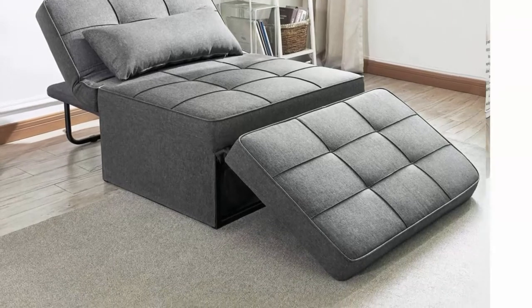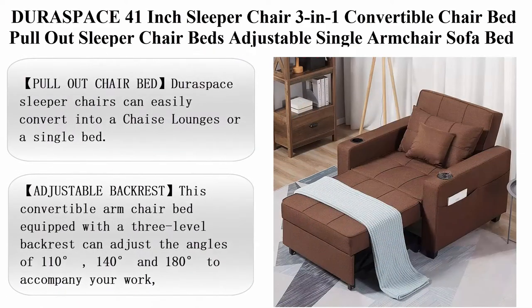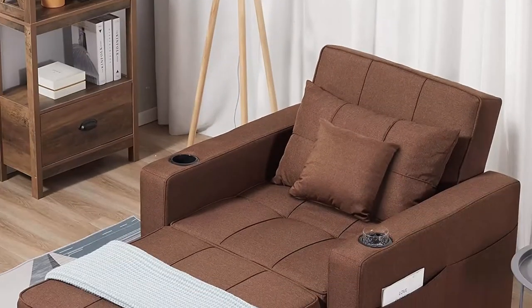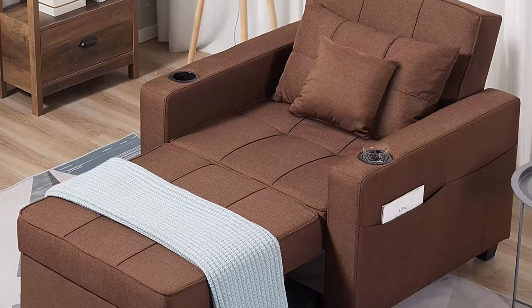Buy with confidence. Top 5: DuraSpace 41-inch Sleeper Chair 3-in-1 Convertible Chair Bed, Pull-out Sleeper Chair Beds, Adjustable Single-Arm Chair Sofa Bed with 2 side pockets and cup holders for small space, chestnut brown.